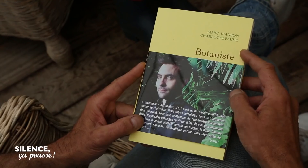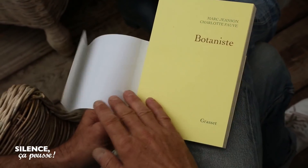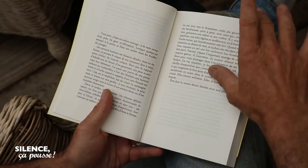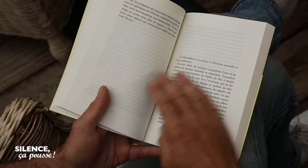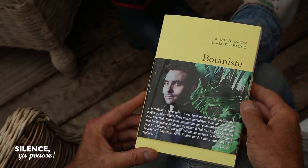On passe au livre, Stéphane, je crois que tu as un livre que tu as adoré lire. Oui, c'est un livre de Marc Jansen et Charlotte Fauve, botaniste, aux éditions Grasset — Les inventeurs de plantes, ces voyageurs qui parcouraient le monde entier pour découvrir de nouvelles plantes. Marc Jansen est botaniste, responsable de l'herbier du muséum d'histoire naturelle. Il aime son métier, il en parle extrêmement bien, il vit avec tous ses grands explorateurs dans sa tête. C'est comme un roman, c'est de la poésie aussi, c'est formidable.